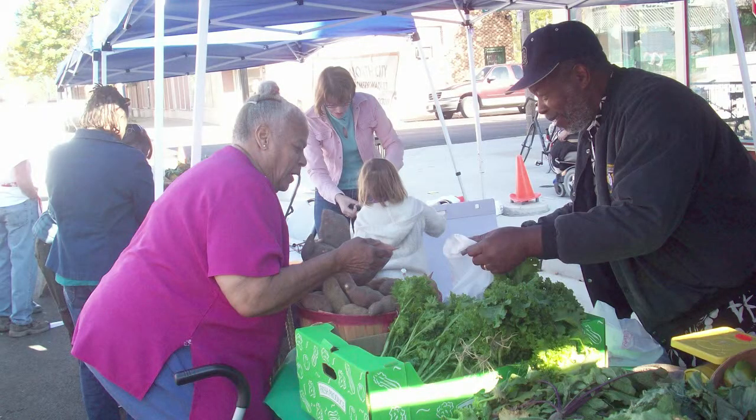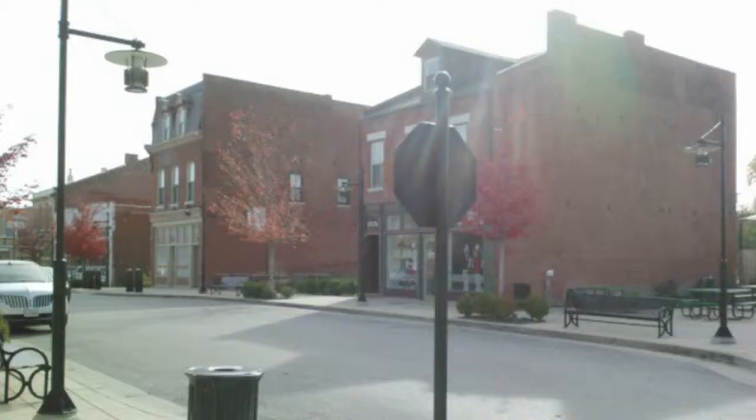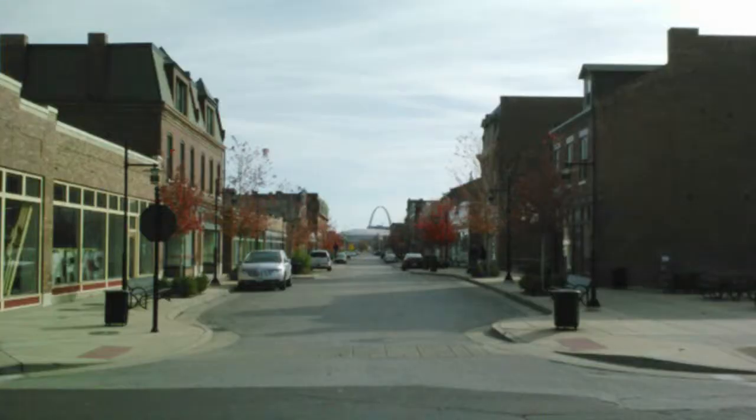Now as an almost 10-year resident of the neighborhood, I really have found that what I felt is very true — there's a great social fabric in the neighborhood, and it just continues to get stronger. That said, it's within the context of a neighborhood that really has been on a slow and steady track of revitalization.